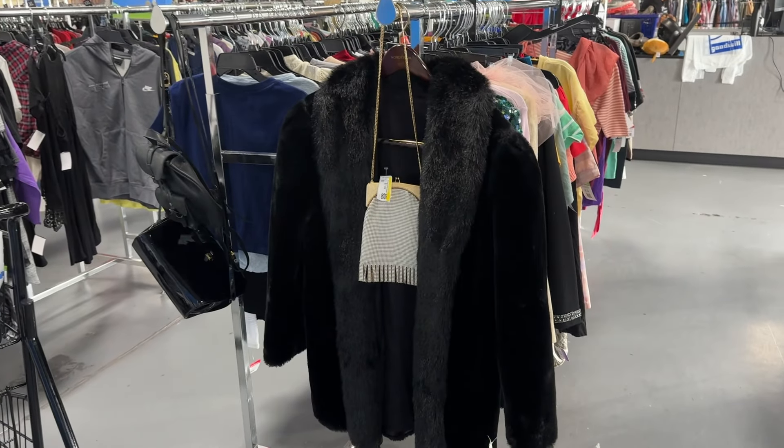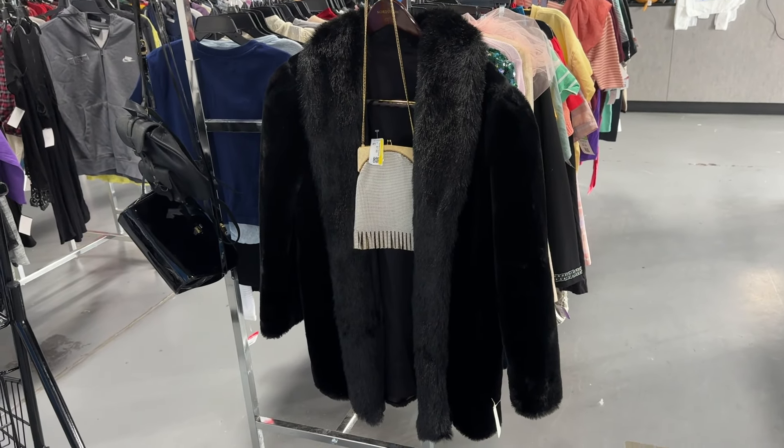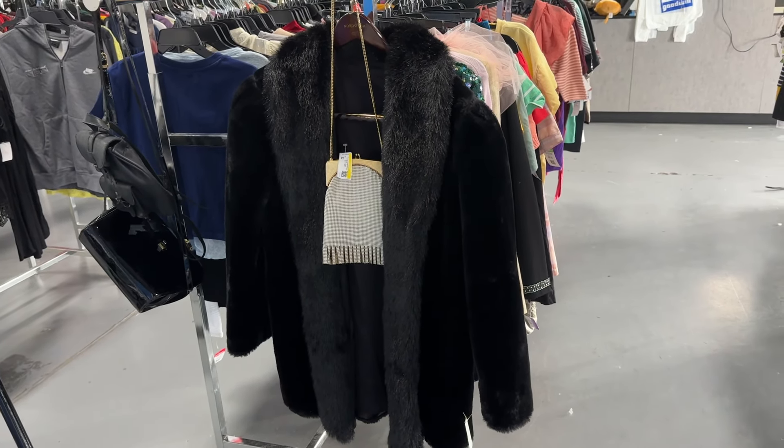Hey there and welcome to Goodwill in Pasadena. I popped in today because I had a little exchange and I want to show you some of the things I'm considering.